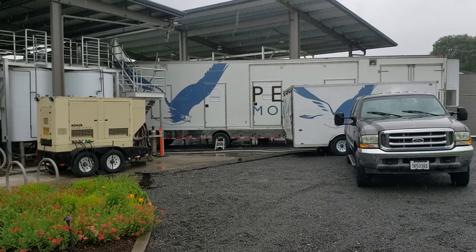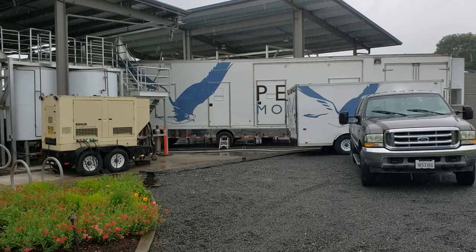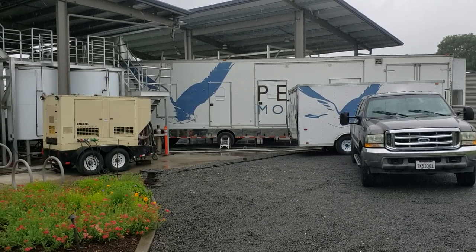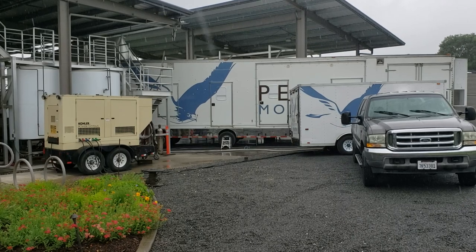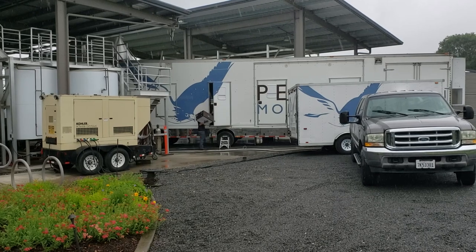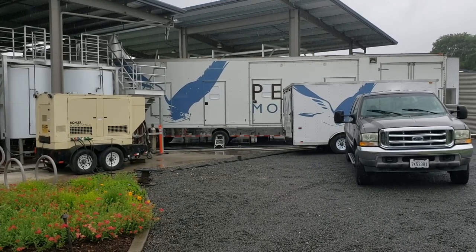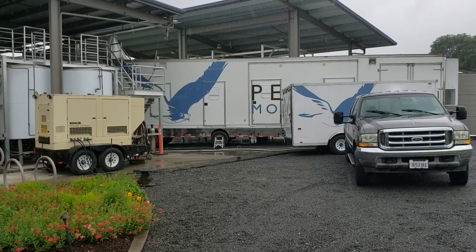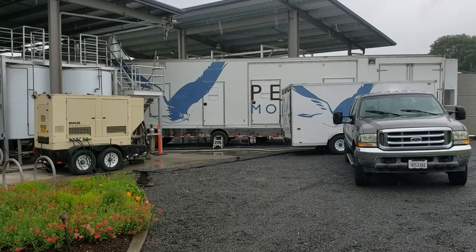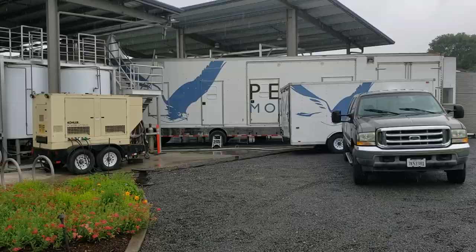We'd like to give you another project update about Peregrine Mobile bottling activities. Today we're bottling and inline carbonizing a red wine at a customer which has three grams per liter of CO2. Since we are able to inline carbonize the wine at a temperature of 57 degrees, we are also able to label the bottle at the same time.